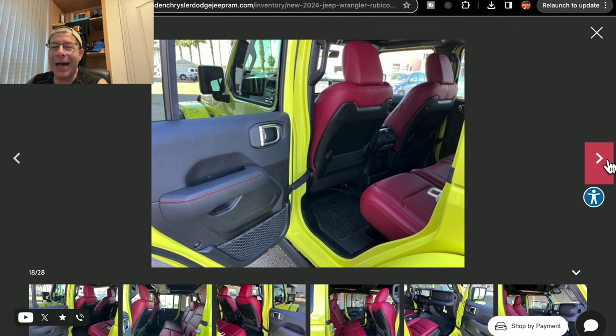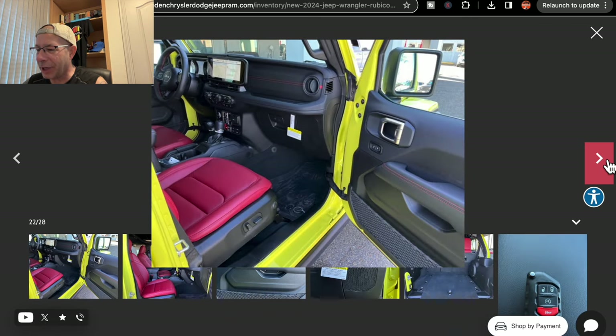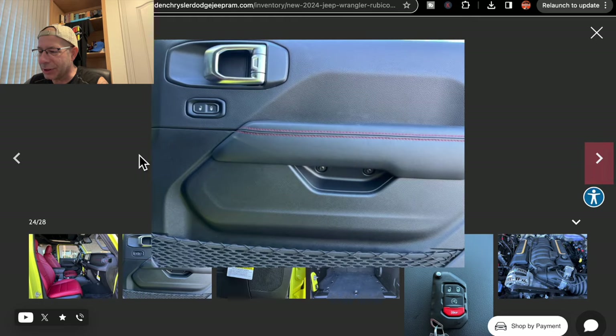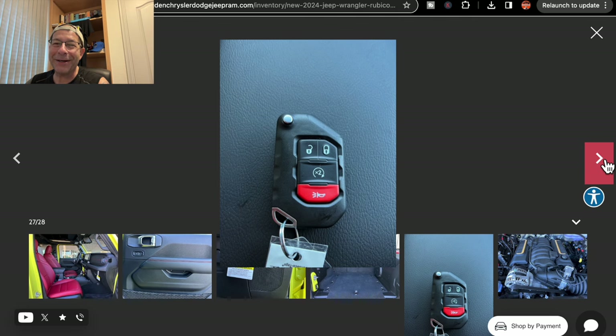There's a shot of the rear — probably not going to be your typical family vehicle. Another shot of the rear, typical with the red seats, which is sharp. This picture gives you a really good view of those red seats — I think they're pretty cool. There's a shot of the rear carpeted area, some tie-downs and things in there. It does look like it has a subwoofer in the side — that's pretty cool, as you would expect in a $115,000 Jeep.